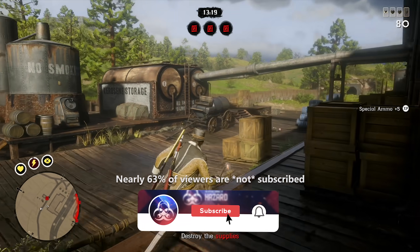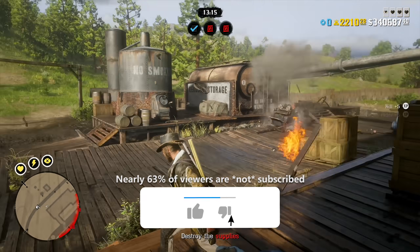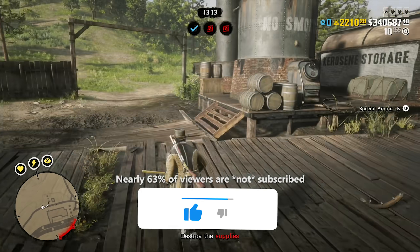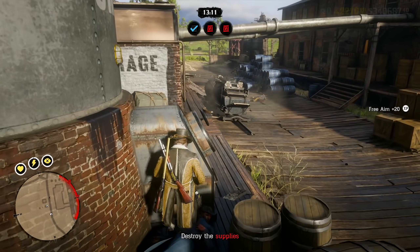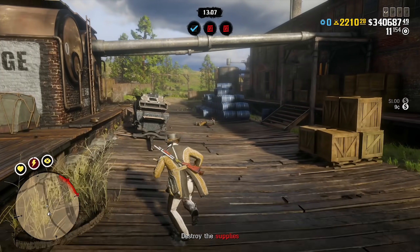If you enjoy this video at any point or if you just find it helpful, let me know by dropping a like on today's video. And if you'd like to stay up to date and in the loop with everything Red Dead Redemption 2 and Red Dead Online, consider hitting that subscribe button with your bell notifications turned on.